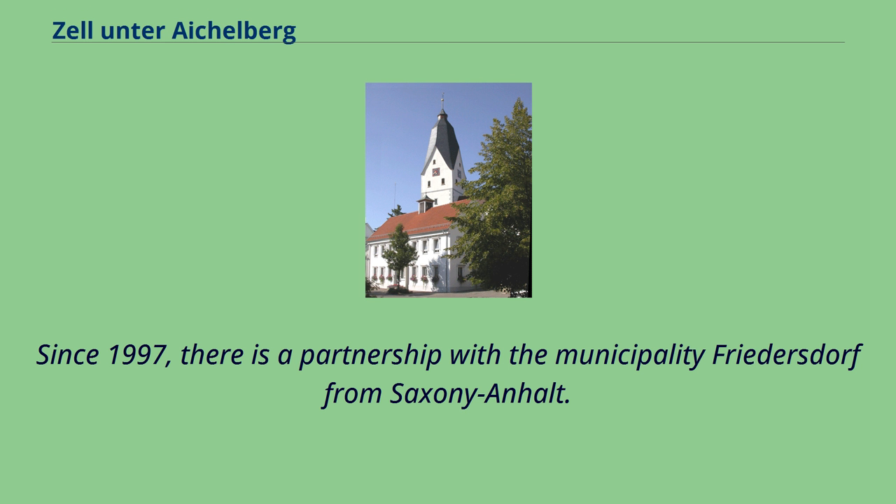Since 1997, there is a partnership with the municipality Friedersdorf from Saxony-Anhalt.